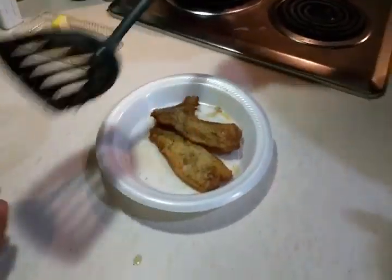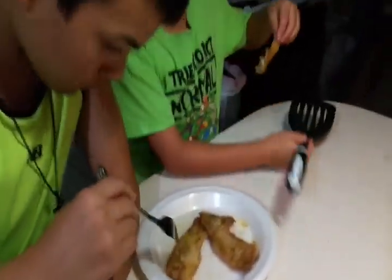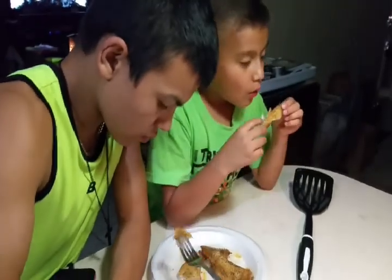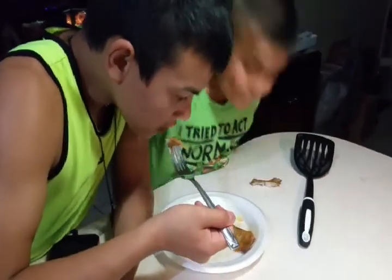We are gonna do a taste test — I'm gonna have them cut it up and ask them how it tastes. Alright guys, let's see what the boys think. Look at the little one — I already got a piece. Give me an honest opinion — tell me what it tastes like and how it tastes. A little hot? Yeah.